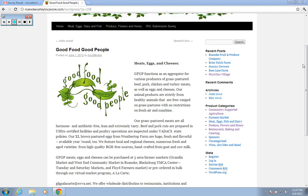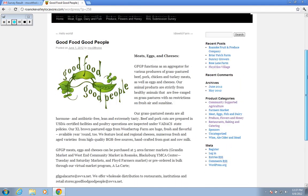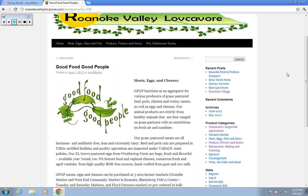Welcome to the Roanoke Valley Locovore, a directory that connects consumers of local products to producers of local food products. Let's take a look at our new web page. It used to consist of several static web pages on which many posts were placed. Now we're using a WordPress environment, which is really a large database that displays data that you, the user, request.